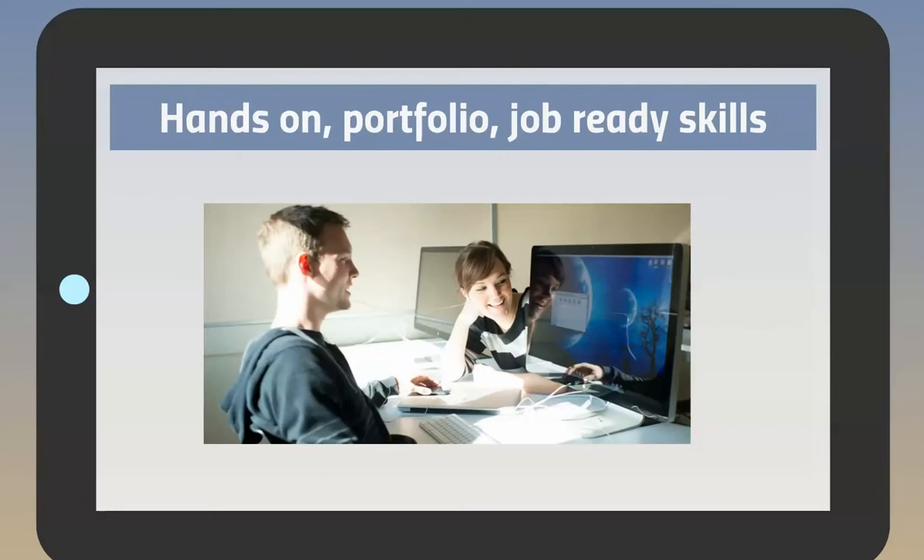What really sets not only our program, but iTech in general apart from other colleges, is the hands-on approach to learning. Students will leave with an impressive portfolio to showcase the skills that they've learned. Students will also complete an internship, giving them real-world experience.